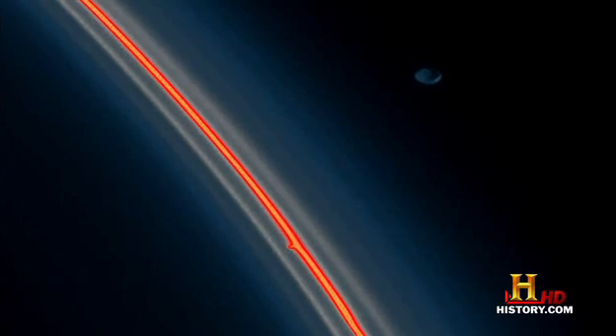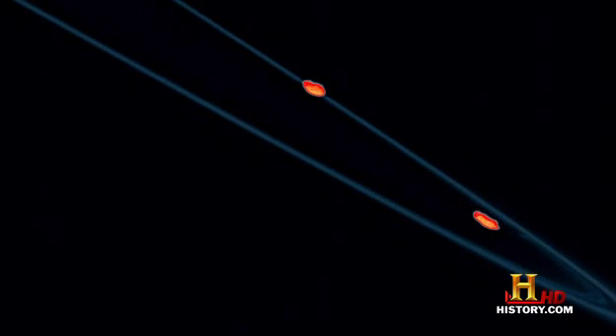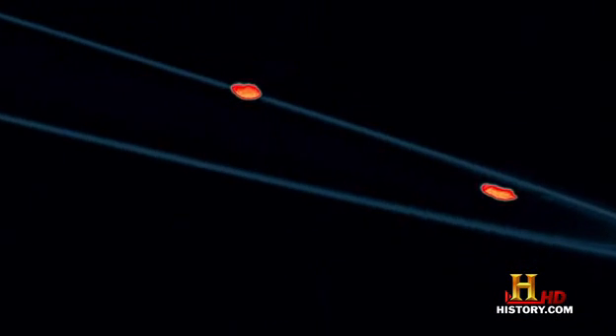Moons that create these edges and divisions are called shepherd moons. In Saturn's F-ring, there's a moon on each side that actually herds the particles into the ring. These moons — Prometheus and Pandora — are in essence Saturn's cowboys.